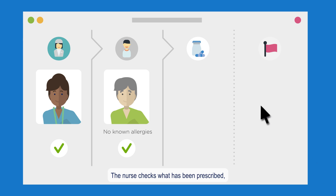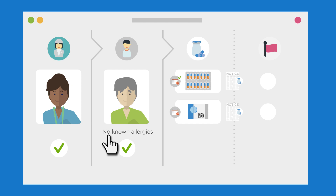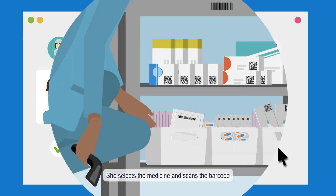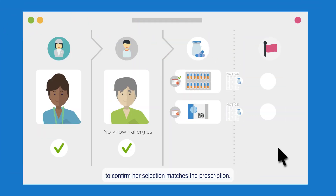The nurse checks what has been prescribed, clicks on the medication due for administration, and also confirms known allergies. She selects the medicine and scans the barcode to confirm her selection matches the prescription.